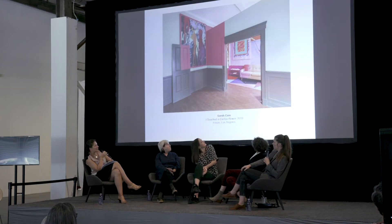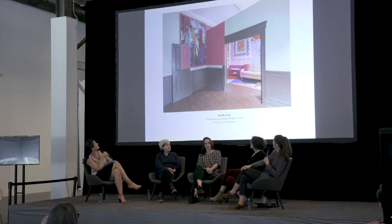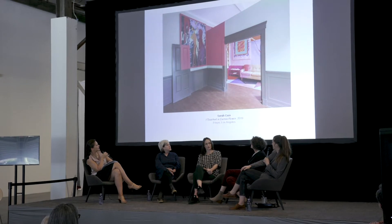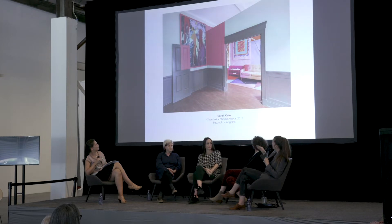Recent commission for Frieze in Los Angeles — it looks like a true brownstone but it wasn't. It was in Paramount's backlot, so it's a fake New York City brownstone. It's called 'I Touched a Cactus Flower,' in the section curated by Ali Sabotnik. That door was there when I went to first do the site visit, so sometimes I leave parts like that. The couch was my studio couch that I painted to move in. There are canvases, and when you go in and turn the corner there was a stained glass window. Thank you, Sarah.